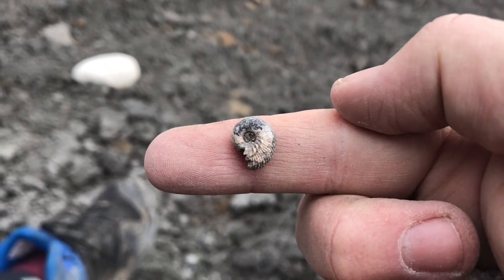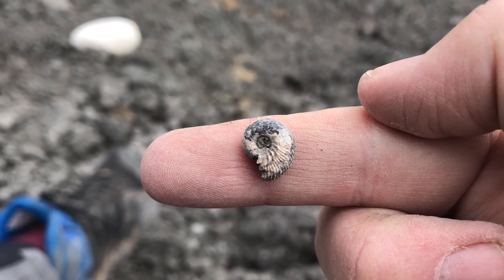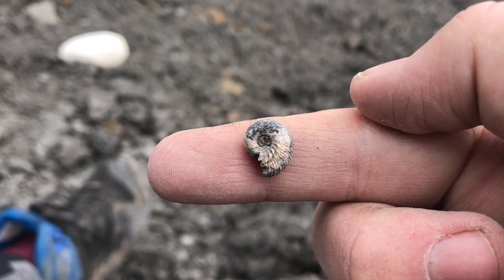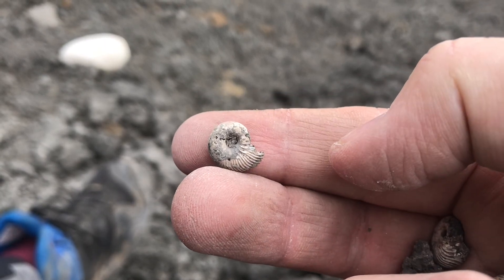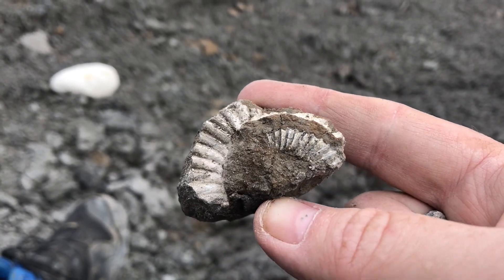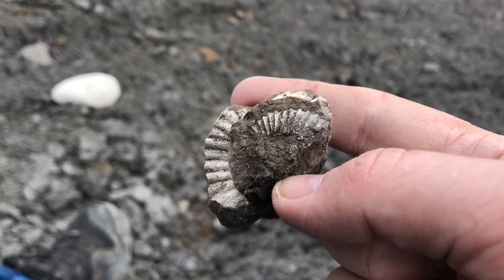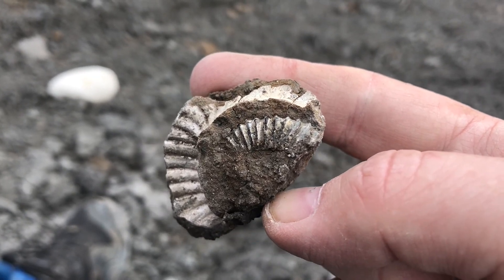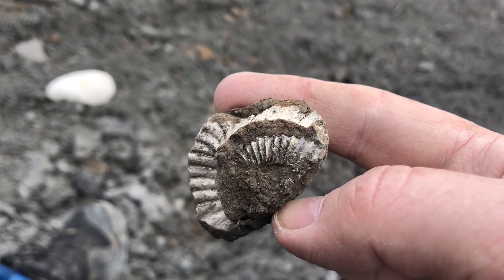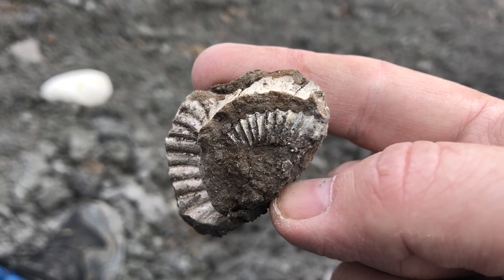That ammonite I just showed you — I actually dropped it on the floor, and where it landed it landed next to another classic Speeton ammonite. You can tell by the white colour, so that was a bit of good luck. I've also just found a heteromorph fragment — you can see part of it's broken away and lost to the sea, but we've still got part of the heteromorph on the inner circle. It's always good collecting these parts because it's very rare you find a complete one. A lot of people find sections and try to match them together to make a complete one, so that'll definitely go in the spares box.